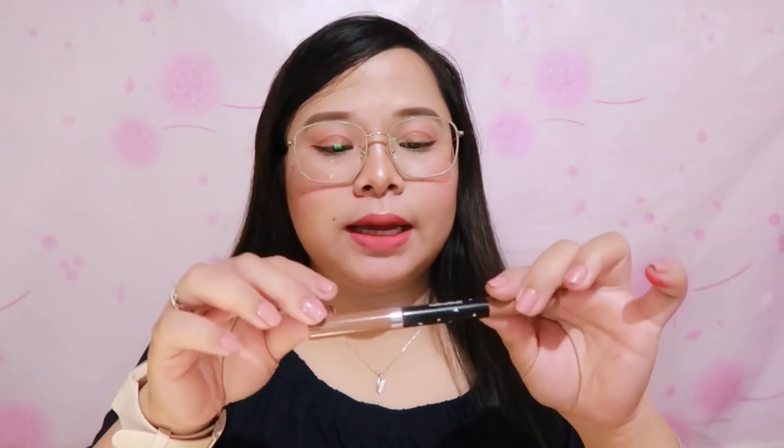By the way, I bought these at SM San Lazaro, at the SM Department Store. When I went there, only about three stocks of the 'Life' shade were left — and there were other people buying that shade too while I was there. The lipstick is 245 pesos, and the eyebrow liner and brow mascara set is 275 pesos.